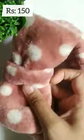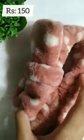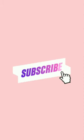Next, this is a facial band. This price is 150 rupees. This is a bit heavier. If you like this video, subscribe and like.